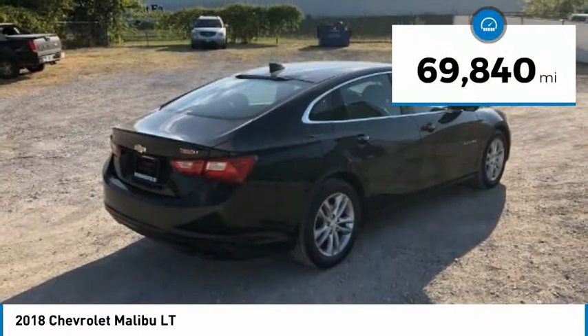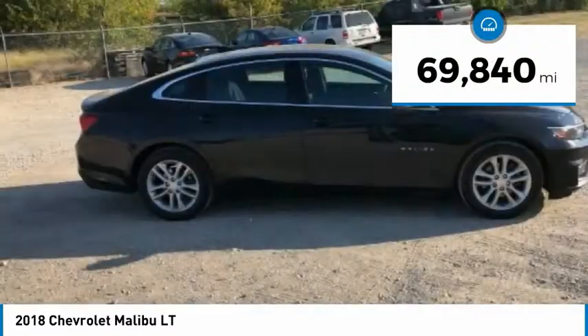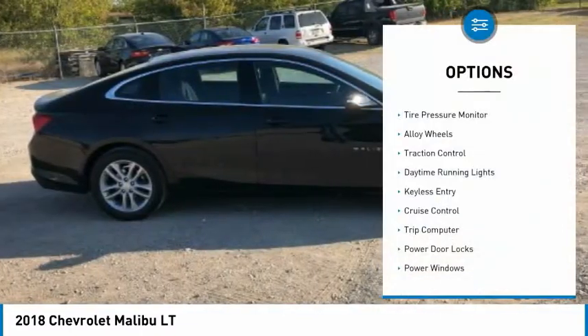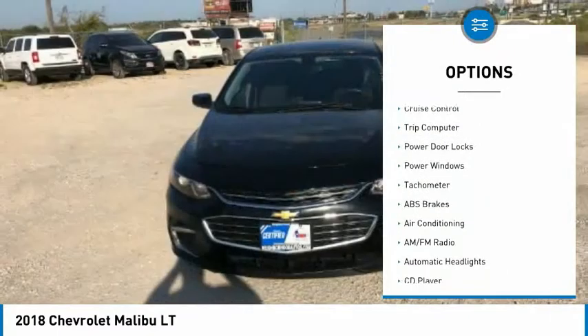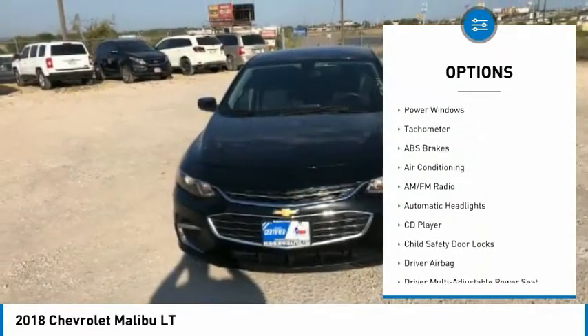This vehicle has less than 70,000 miles. Here are some of this vehicle's great options: tire pressure monitor, alloy wheels, traction control, daytime running lights, keyless entry.